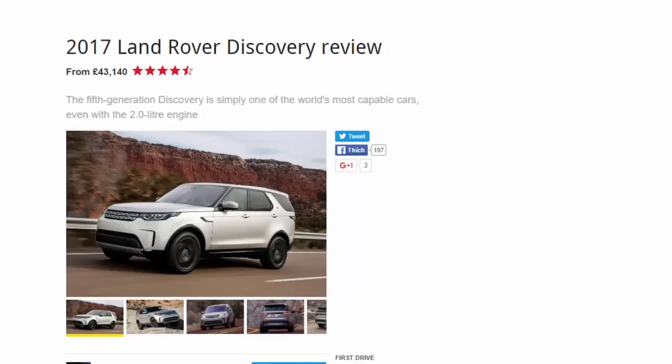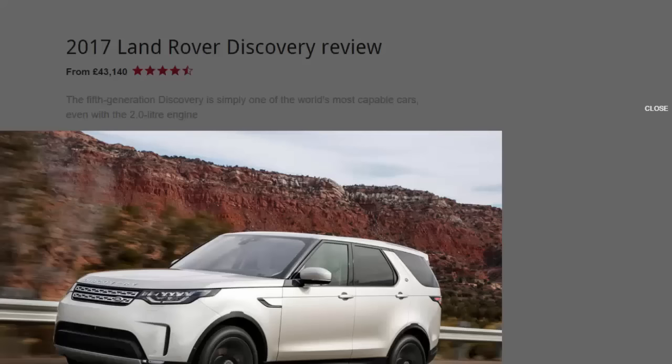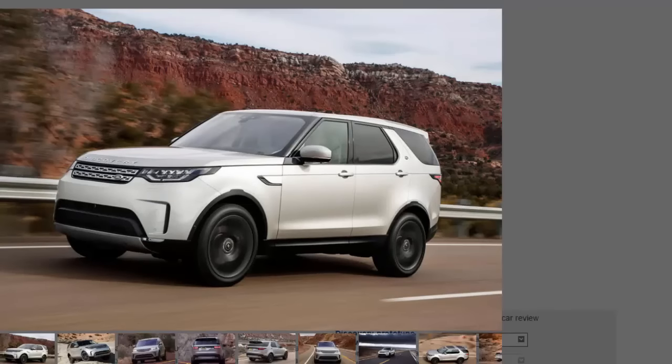2017 Land Rover Discovery review, from £43,140. The fifth generation Discovery is simply one of the world's most capable cars, even with the 2.0 litre engine. What is the most important new car of 2017? The new Land Rover Discovery is certainly one of them.